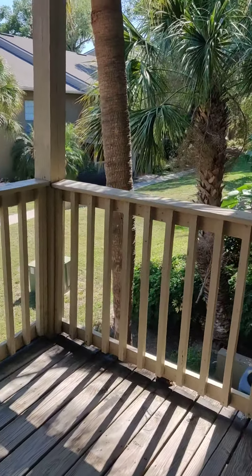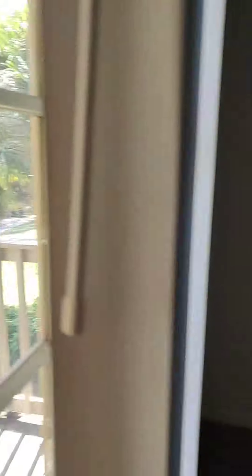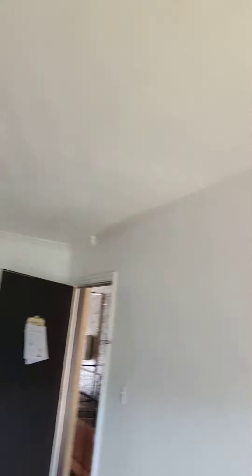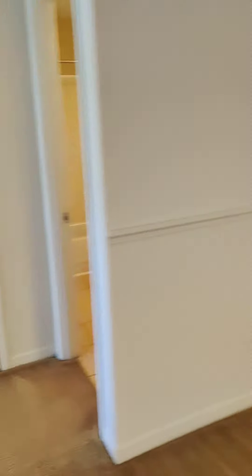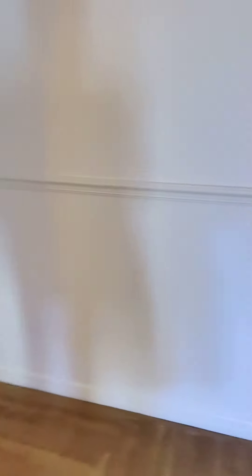Large living area. You have French doors that lead out to a nice private balcony area. Crown molding throughout. Spacious dining area with chair rail, and right off the dining area you have a storage closet.